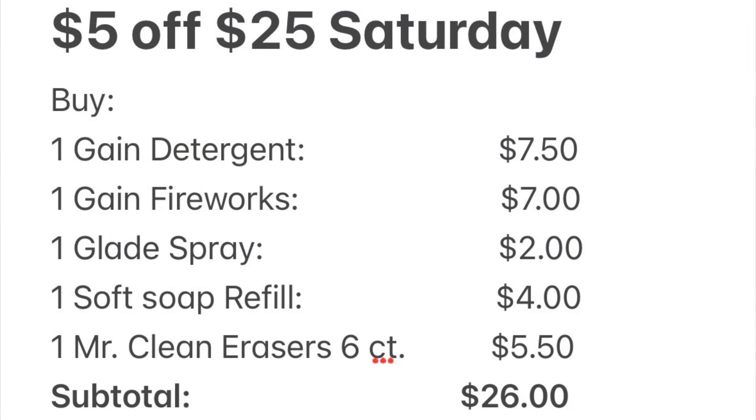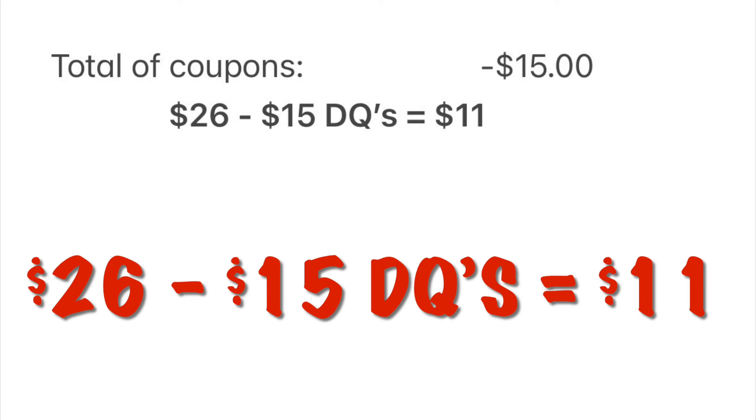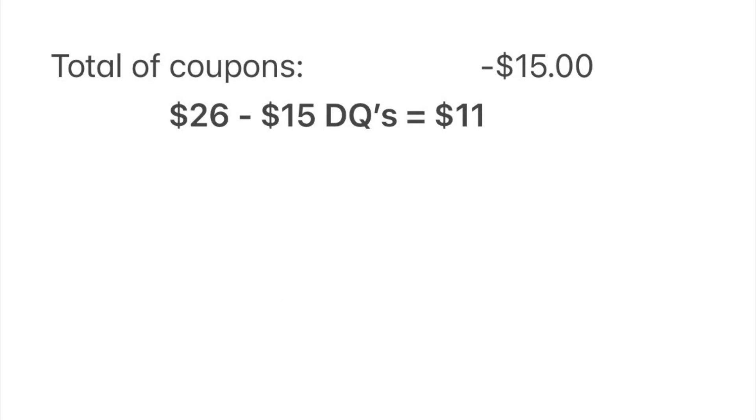Here is your breakdown for scenario three: one Gain detergent at $7.50, one Gain Fireworks at $7, one Glade spray at $2, one Soft Soap refill at $4, and one Mr. Clean Magic Erasers at $5.50. Our subtotal is $26. After subtracting our digital coupons — $5 for the Saturday Family Dollar deal, $2 for Gain, $2 for Gain Fireworks, $1 for Glade, $2 for Soft Soap, and $3 for Mr. Clean — we have $15 off total, leaving us to pay $11 plus tax.